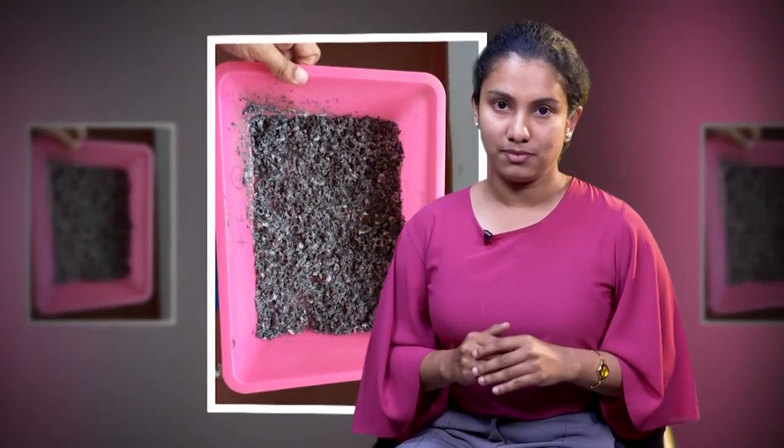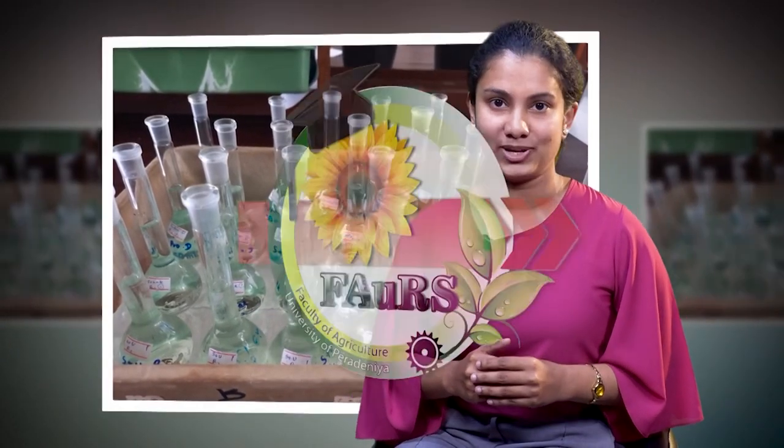I also conducted a leaching column experiment and a field trial using the newly developed slurilis fertilizer. Interestingly, the leaching column experiment suggested that our new fertilizer has better slurilis properties, and the field trial showed that it has the potential to increase the fertilizer use efficiency of urea.